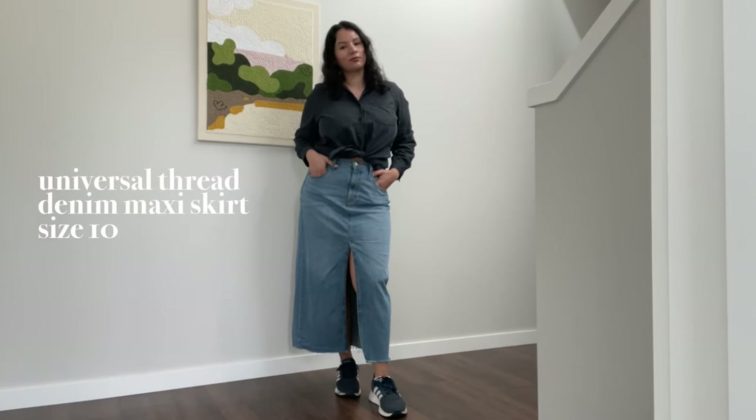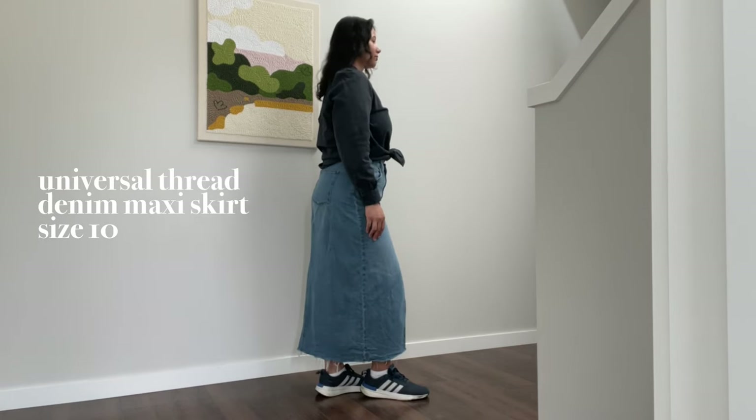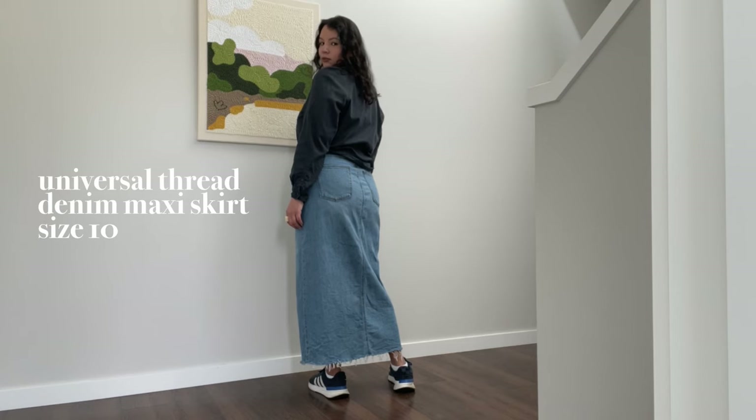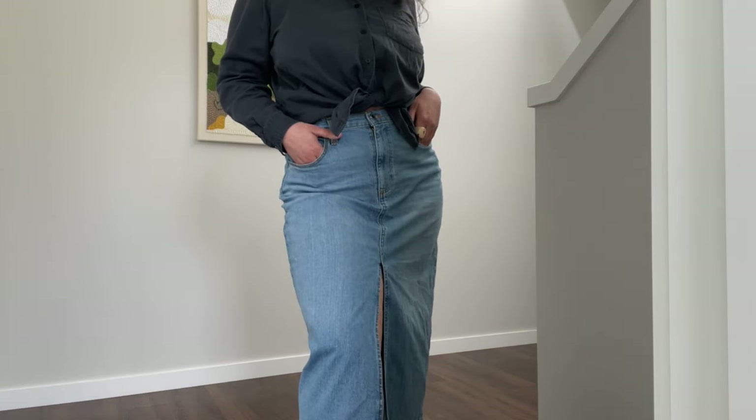I've been wanting a maxi skirt like this one for a long time, and even though they are trendy right now, this skirt is a classic piece and it can be worn any time of the year. I like the light color and how it looks on me.